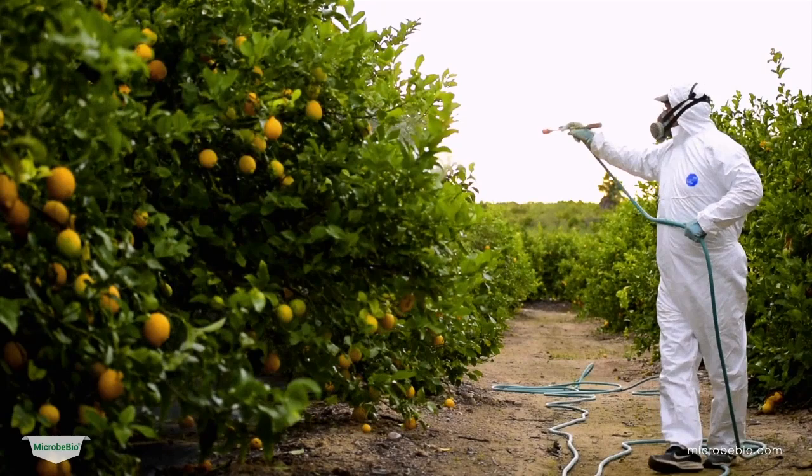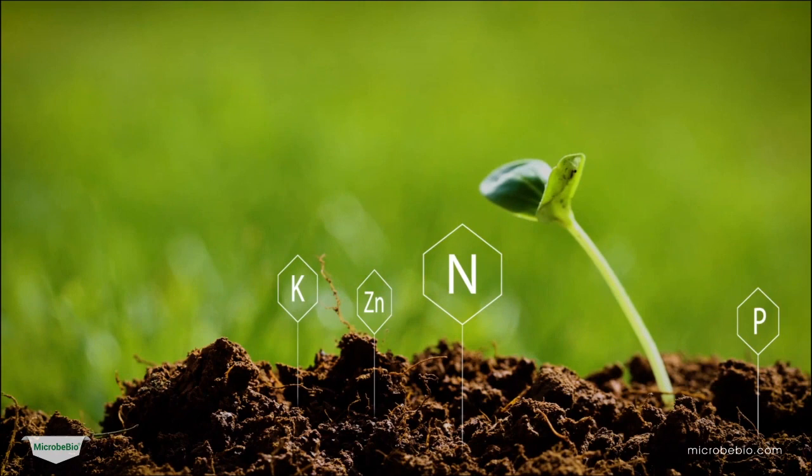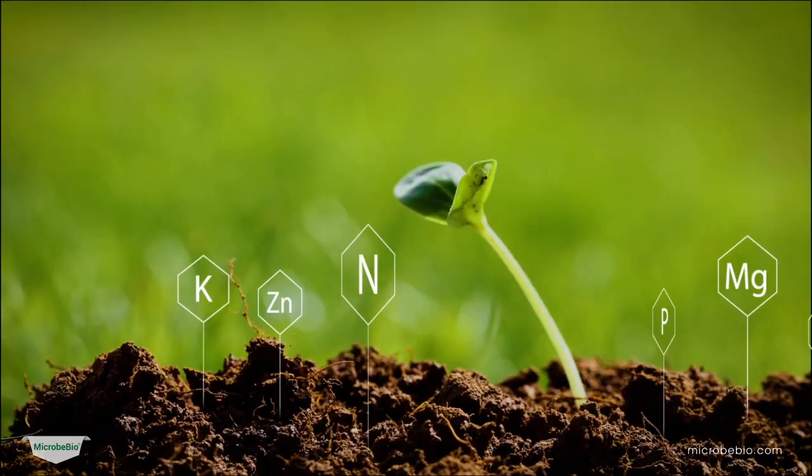By utilizing the Microbio method, citrus growers can take a proactive approach to pest and disease control, leading to healthier trees and higher yields.